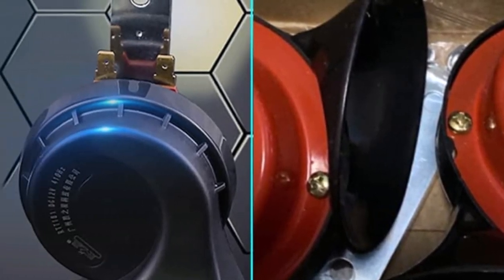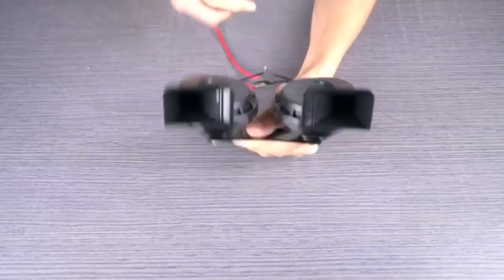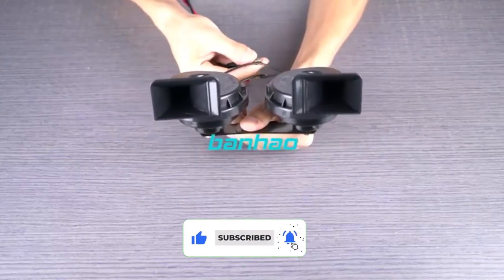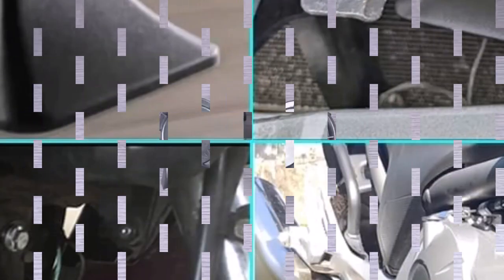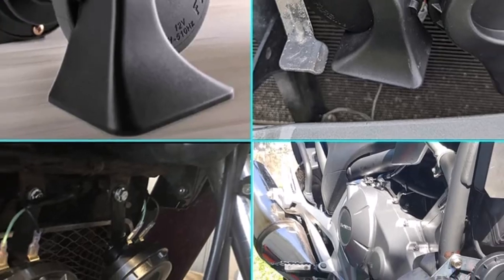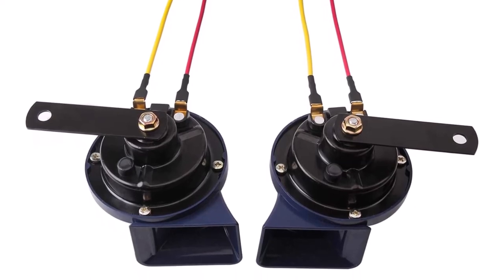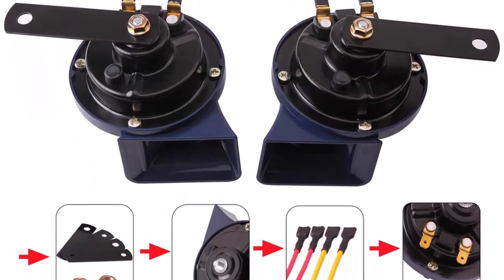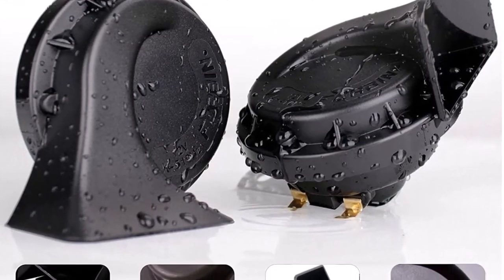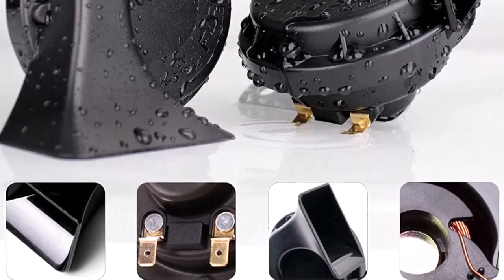The Banhau Horn 12V features a high and low-tone combination, which allows for a harmonious melody to emanate from your vehicle. This dual-tone feature adds a touch of elegance and uniqueness to your horn system, setting it apart from conventional single-tone horns. Whether you prefer a high-pitched or a low-pitched tone, the Banhau Horn 12V offers versatility and enables you to customize the auditory experience of your vehicle. The kit comes with all the necessary components, including brackets, connectors, and wiring, ensuring a hassle-free upgrade. Within a short span of time, you can enjoy the benefits of a powerful and attention-grabbing horn system.